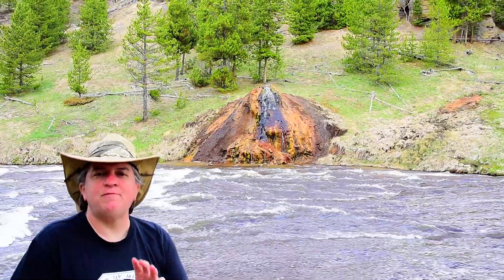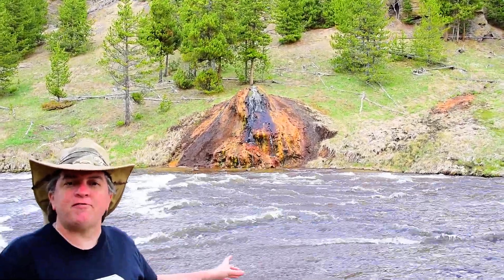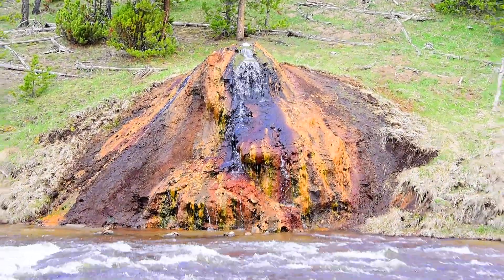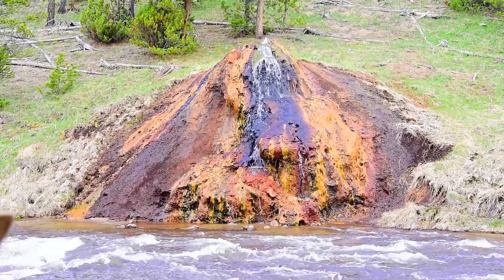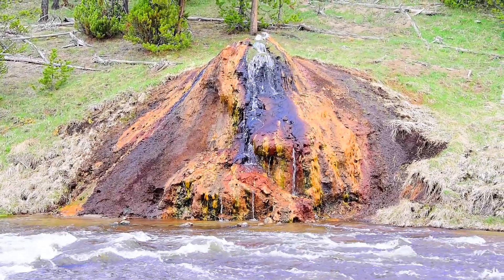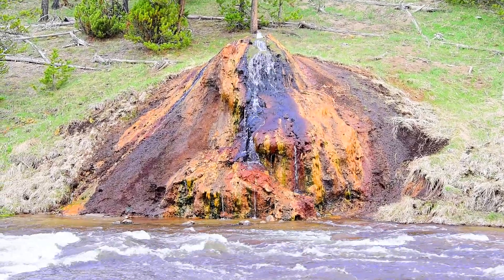This hot spring is very different from other ones that you'll see in the park. Most of the geyserite or sinter deposits in the park are made out of silica or carbonate, so they have a very pale color. This one is very colorful because it contains oxides of different metals like iron, manganese, and nickel.